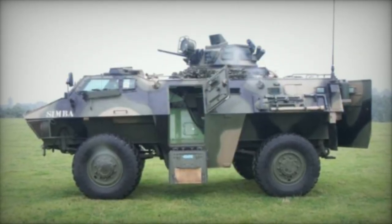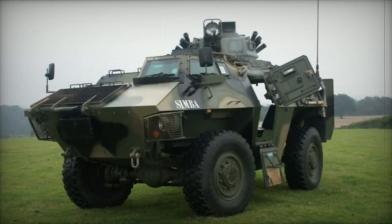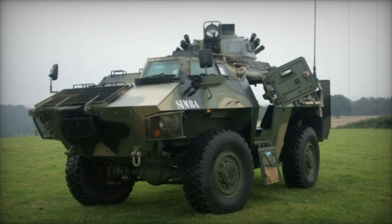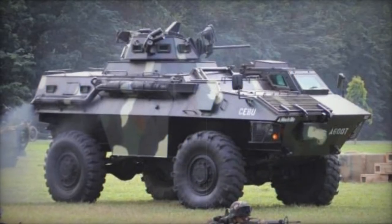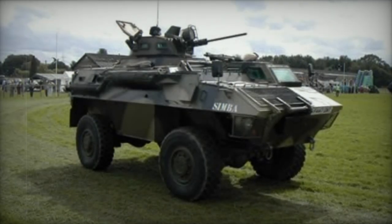The armed forces of the Philippines have chosen the Simba, placing an order for 150 units, most of which are locally assembled from knock-down kits. The Philippines stands as the sole user of the Simba APCs, employing them primarily in internal security operations, predominantly serving as general-purpose armored personnel carriers.